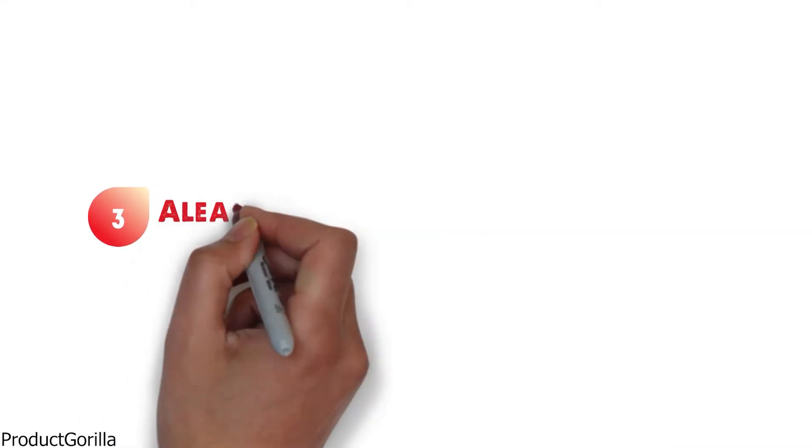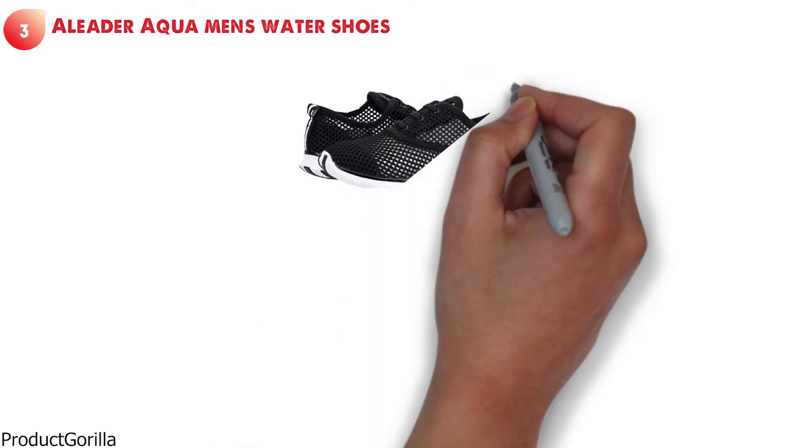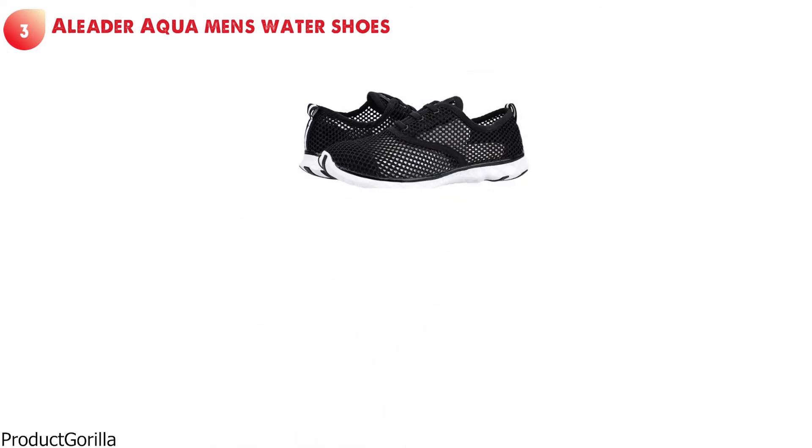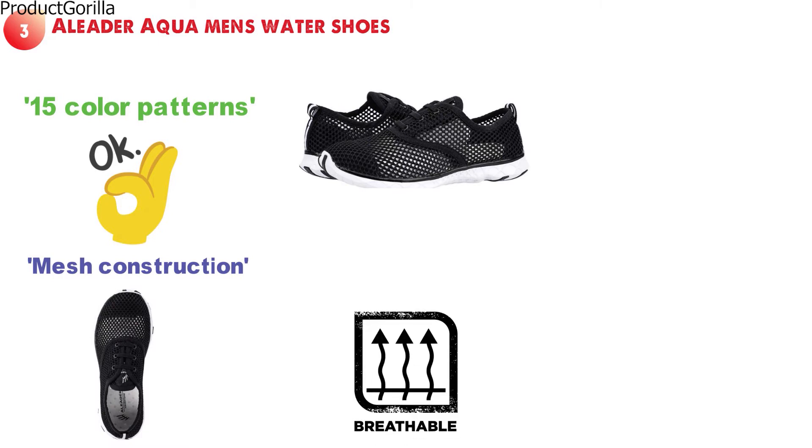At number three, we have the Adilette Aqua Men's Water Shoes. These water shoes come looking just like a regular running shoe and are available in 15 color patterns. The Adilette Aqua Men's Water Shoes have a mesh construction that gives you the feeling like you are wearing nothing at all. They breathe extremely well and can easily dispel water when you get back on dry land.